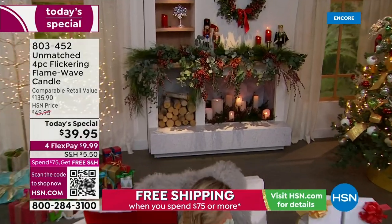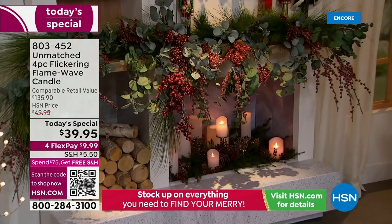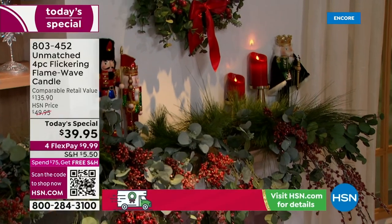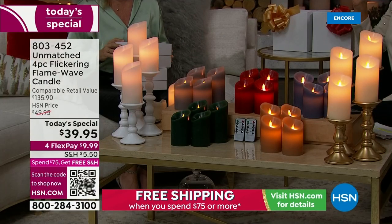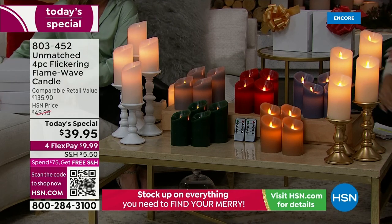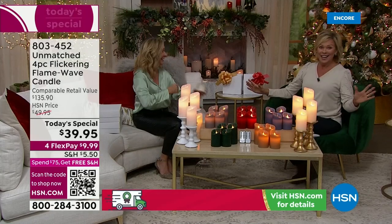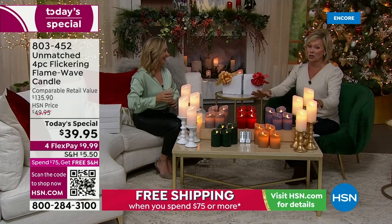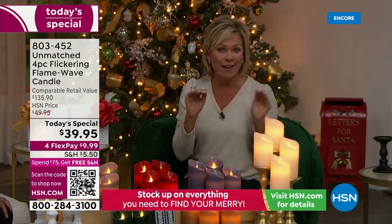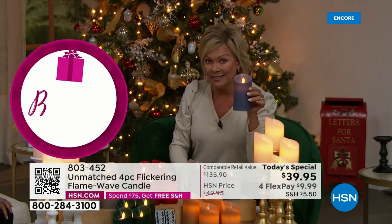It is the best thing in the world. Look at how we've filled the fireplace, the mantle, the shelves on the other side — we've got them all over the studio tonight. It's amazing what candlelight can do. It's romantic, calming, soothing, elegant, and easy. By the way, do you see the retail price on these? It's $135 worth of candles — the best candles we have ever done.